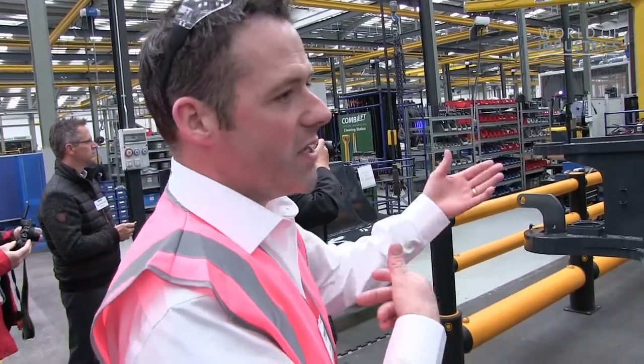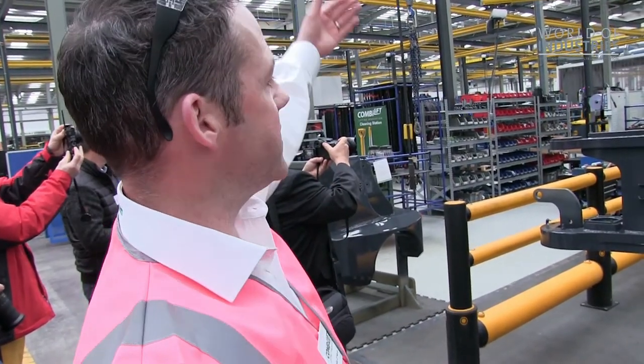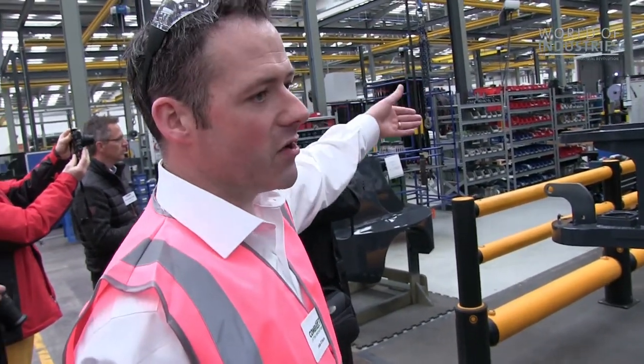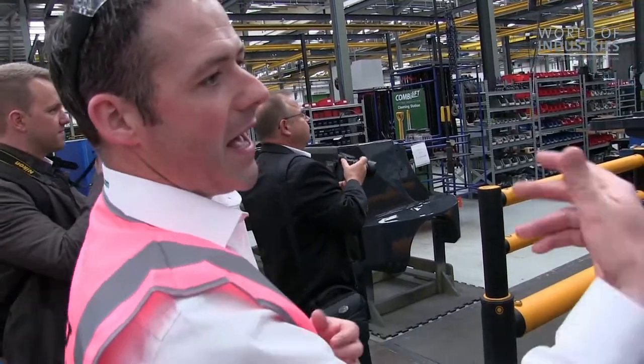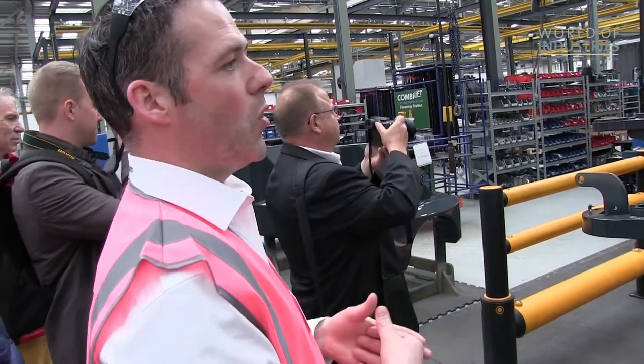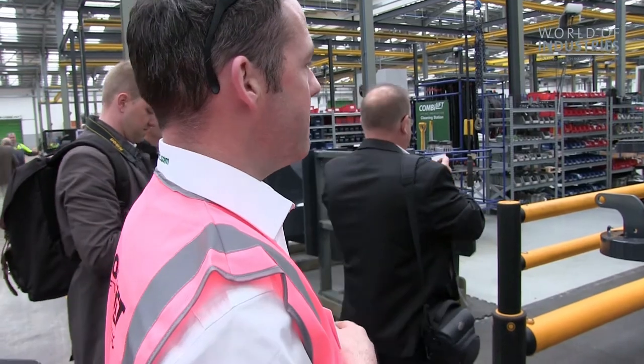We've added more stations which increased our productivity. If you look at our line, on the left-hand side you can see our kits and products being fed in from our main stores. On the right-hand side is our CAN bus — that's our replenished stock: our nuts, bolts, hoses. All our standard parts are constantly there for the people in assembly.